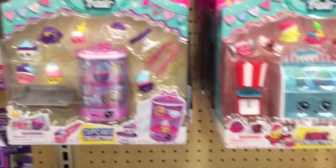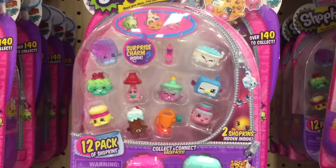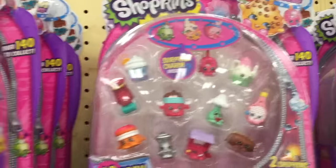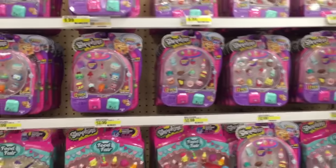Also at Target, they have some blind bags and some of the 12-packs from Season 5. I call them blind bags — you know, the backpacks. They are well-stocked and have a great variety of stuff.